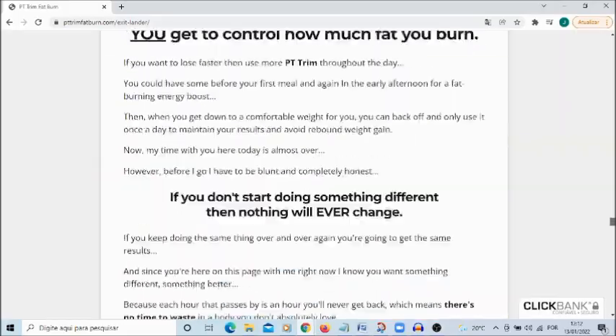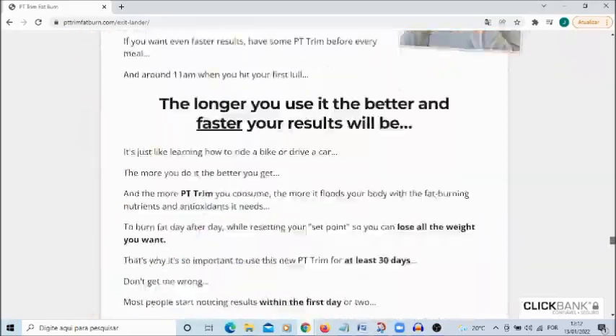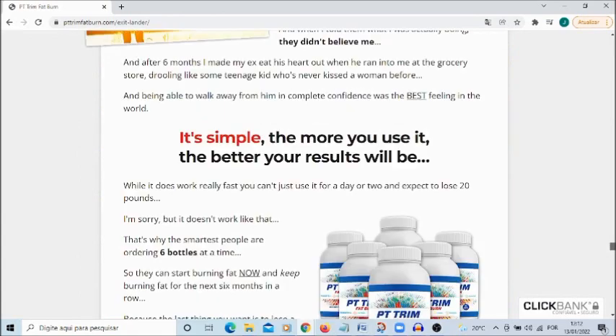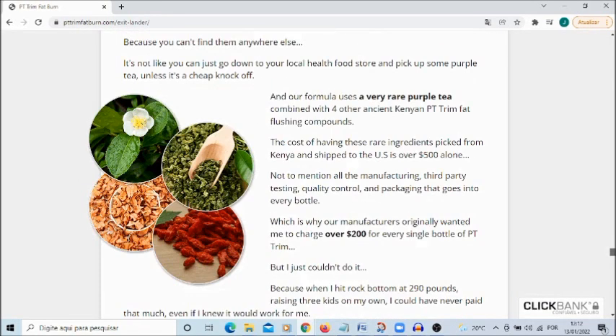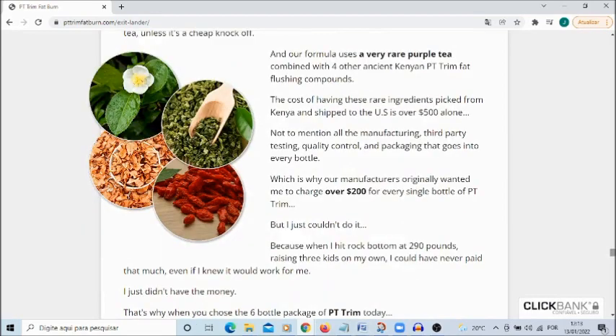Another very important thing you need to know is that this product has a 60-day warranty, so you can test the product. And if it doesn't work for you, the supplier of that product will return your money to you. So you're not taking any chances.